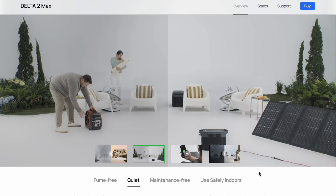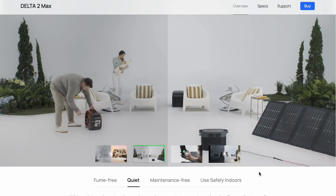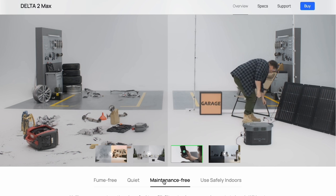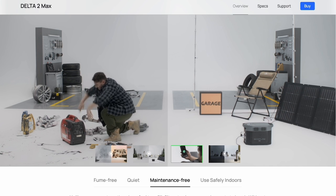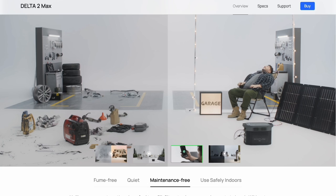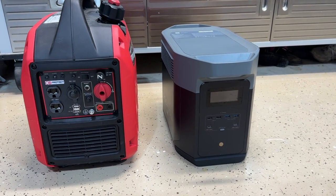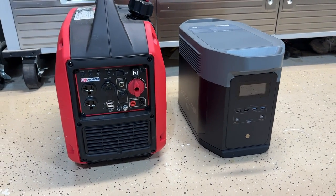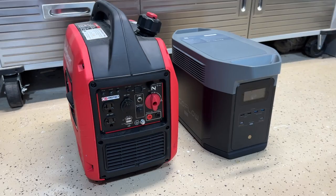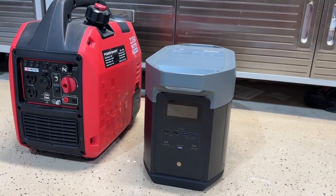Even the quiet inverter generators of today are quieter than traditional generators, but they're still pretty loud — and this thing just crushes it in terms of noise. My personal pet peeve with gas generators is I always forget to drain it, so when I need it, it either takes a long time to start or won't start at all, and I have to clean the carburetor, not to mention oil changes. With this unit, there is absolutely zero maintenance — no oil changes, no draining gas, no cleaning parts. It's virtually maintenance-free, making it great for emergency one or two time use, like during a storm or a power outage.